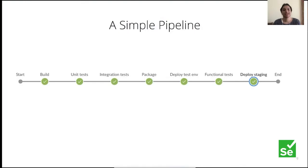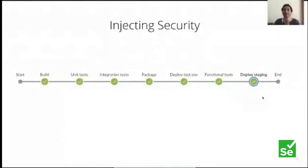Let's start with a simple pipeline — very simplified. You have code-level tests, packaging, deploying to a lower environment, some functional tests, then deploying to a higher environment. If I have to inject security into this, one of the things to understand first is: why are you injecting that security? What are you trying to achieve? Based on that, there would be different categories.